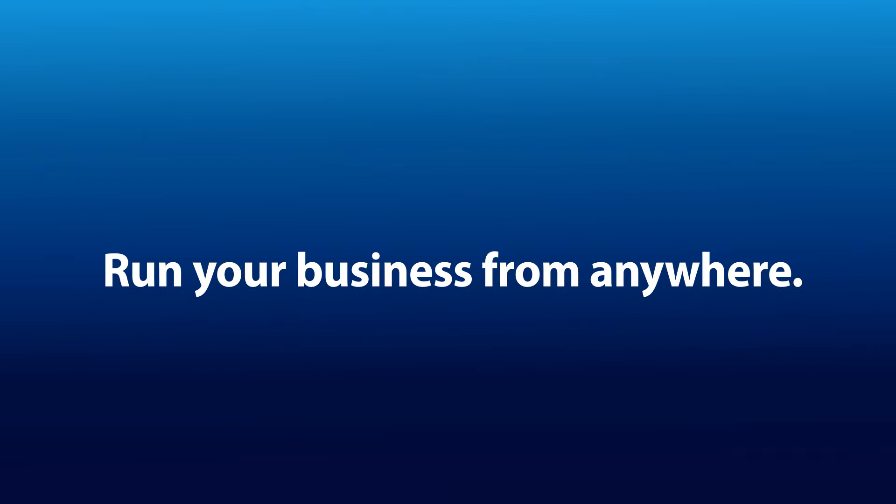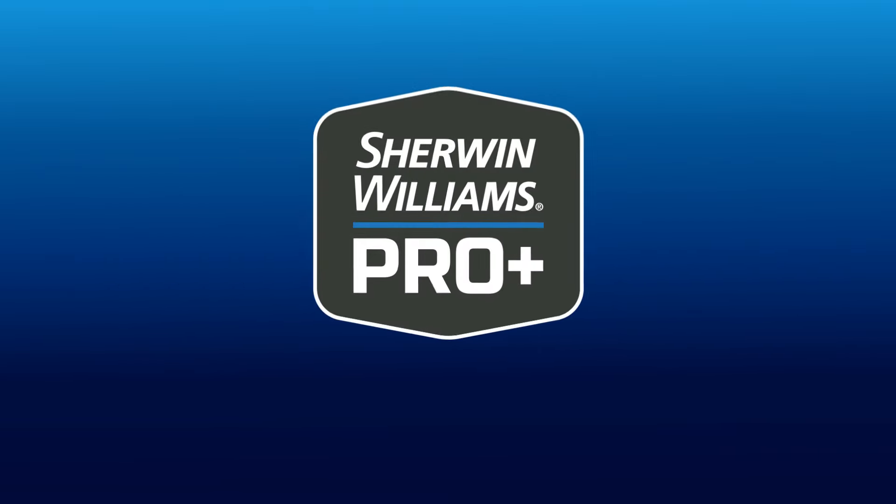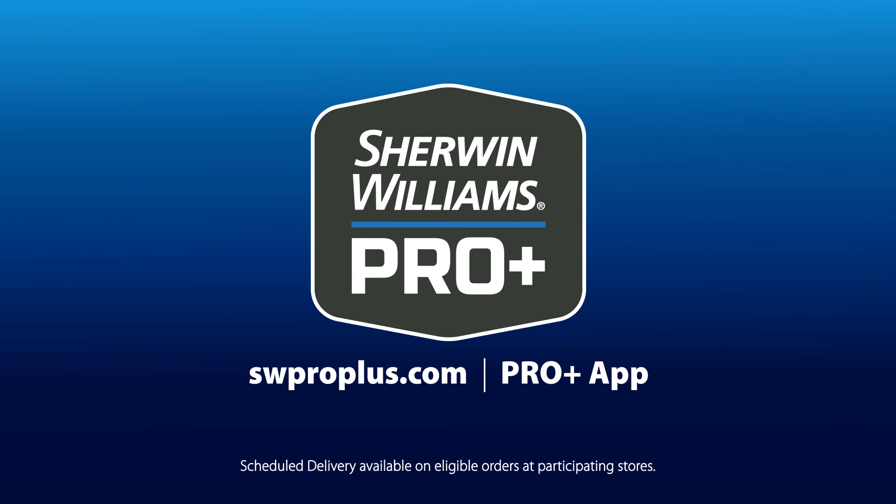With Sherwin-Williams, you can run your business from anywhere. Get started scheduling your free Sherwin-Williams deliveries today.